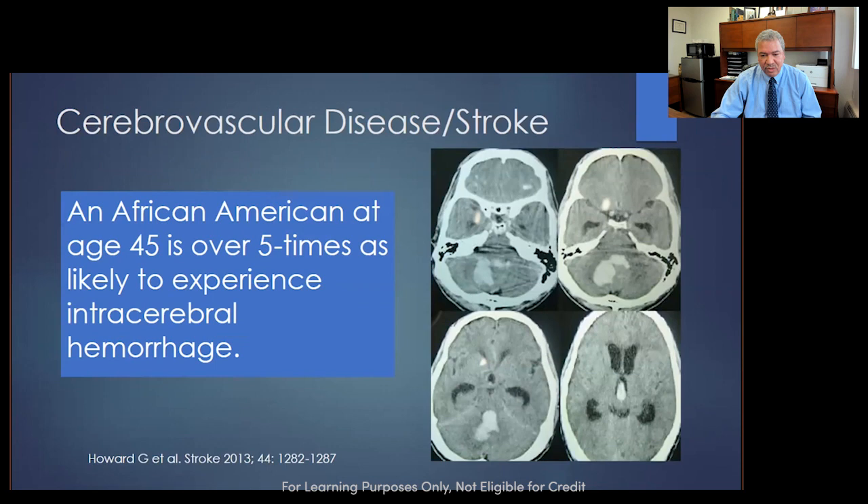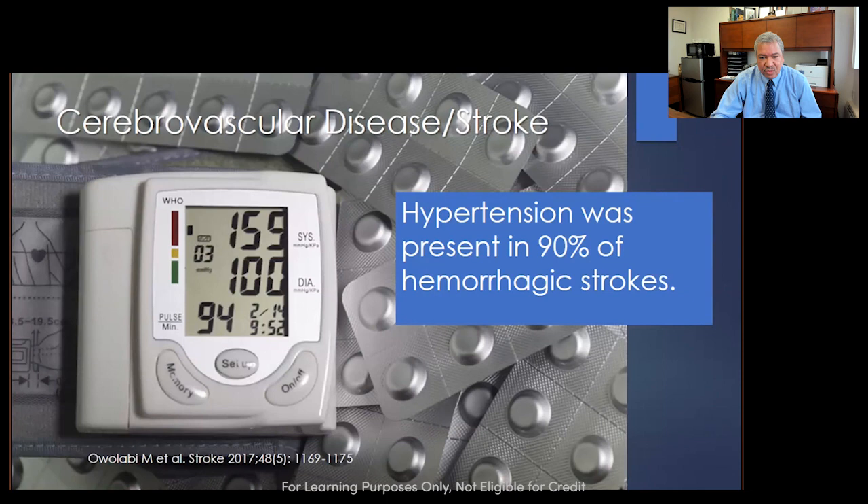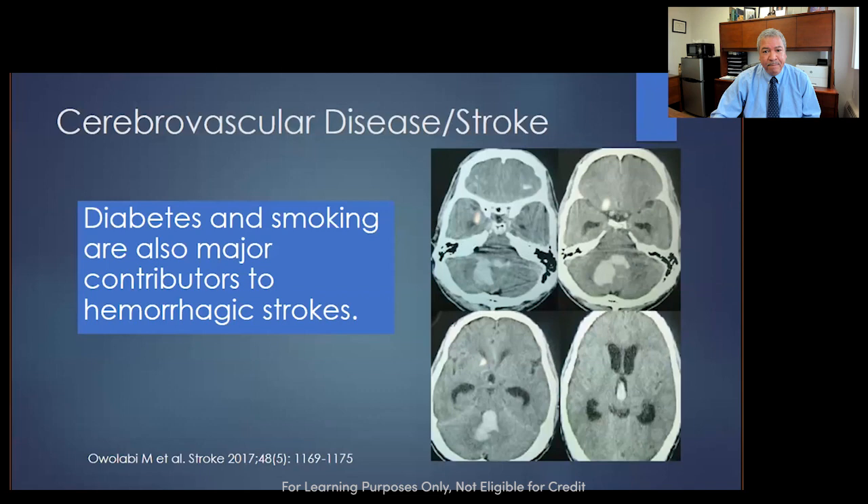An African American at age 45 has five times the likelihood of experiencing an intracerebral hemorrhage — at age 45, which is young. Hypertension is present in 90% of those hemorrhagic strokes. I see blood pressures like 155 over 194 and we almost get numb to those numbers, but that's the cause. We've got to do something about these blood pressures so we can do something about these strokes. Diabetes and smoking are big contributors to hemorrhagic strokes.